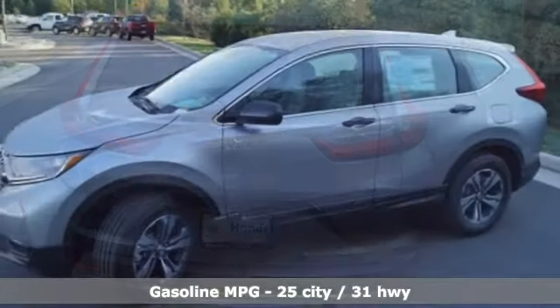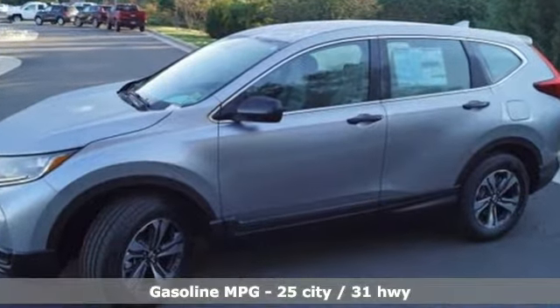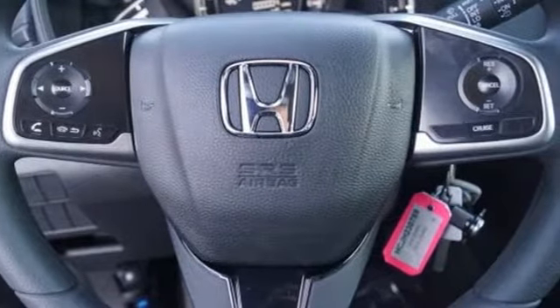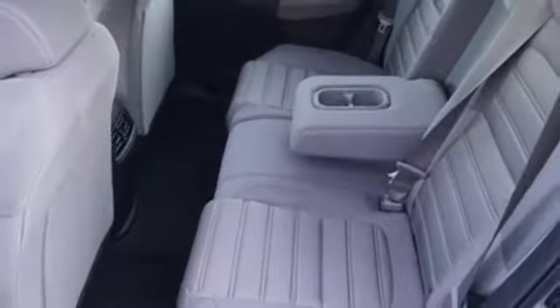It comes nicely equipped with features you'll love: streaming audio, wireless phone connectivity, manual tilting steering column, power mirrors, and manual telescoping steering column.